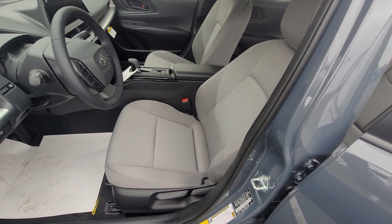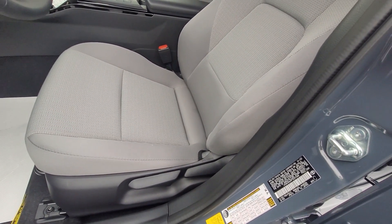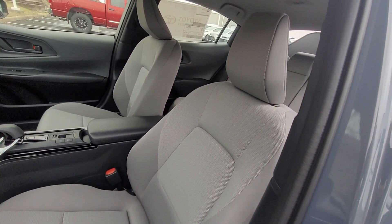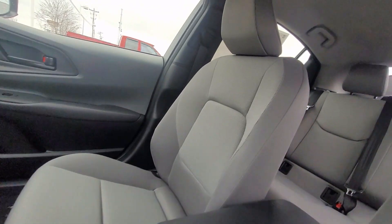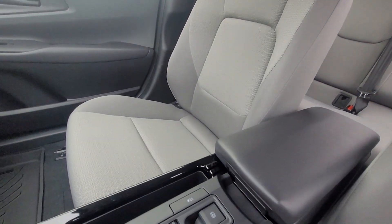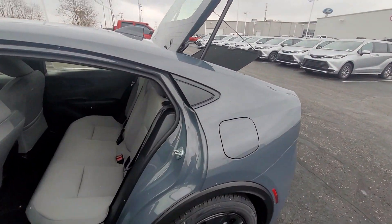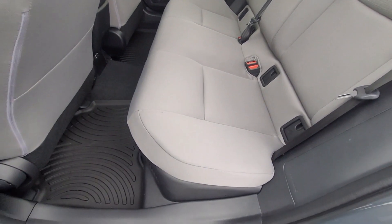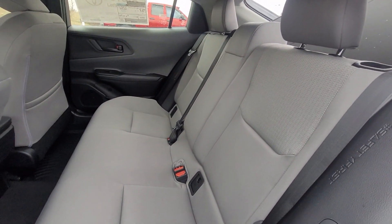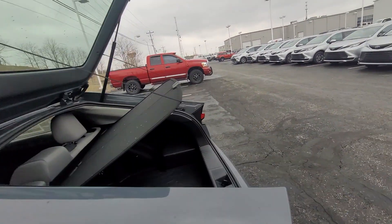I'm now going to go over the interior of the vehicle. This vehicle has graphite cloth fabric material. We'll check out the back seat and also the trunk space.